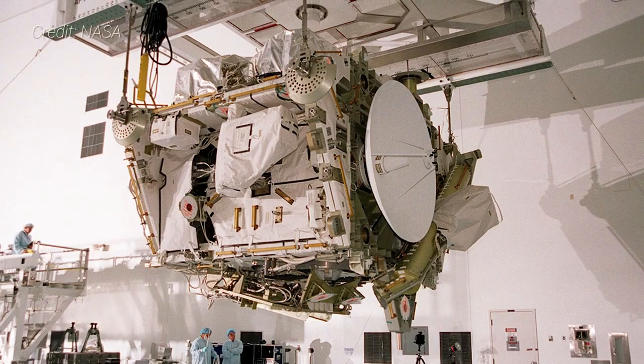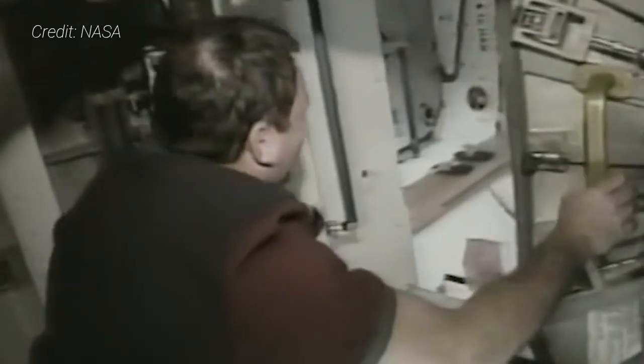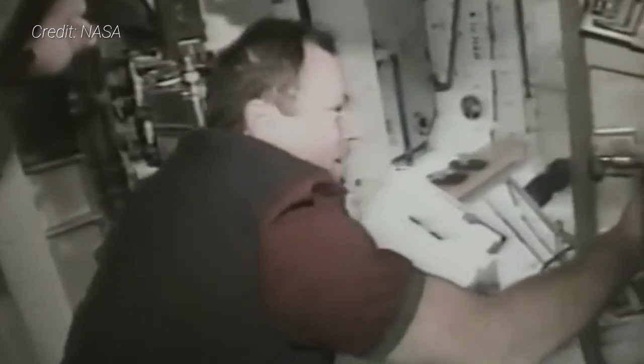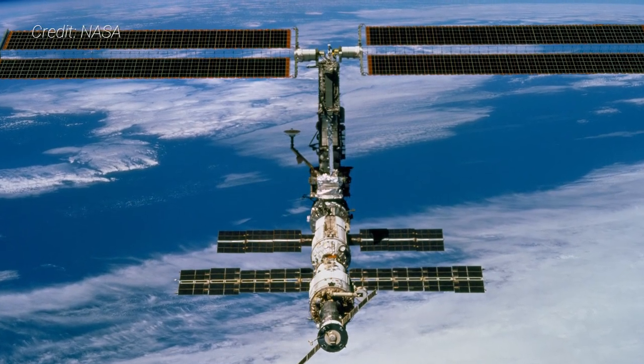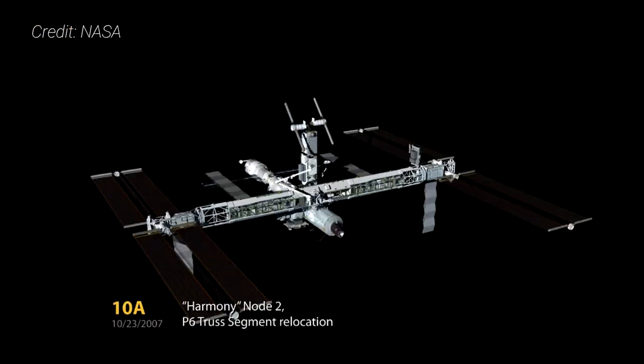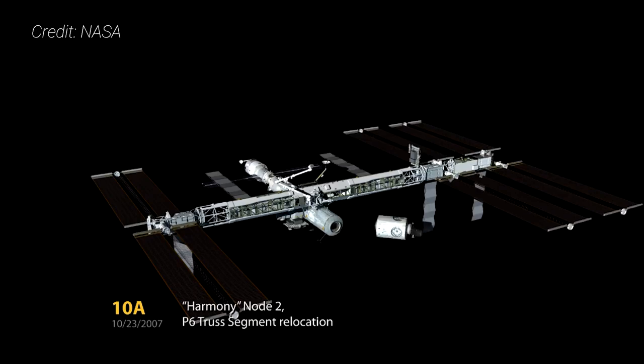The Z-1 truss was the first permanent latticework structure for the International Space Station. It was critical to get this piece installed as it would pave the way for the beginning of permanent crewed operations and serve as a temporary mounting location for the P-6 truss segment, which brought the first major set of solar arrays and radiators to the ISS. P-6 remained attached to the Z-1 truss until its relocation in 2007 during the final missions to build the space station's giant 100-meter-long integrated truss structure.